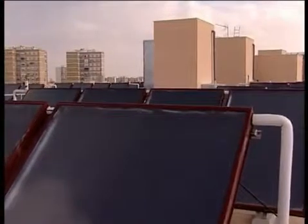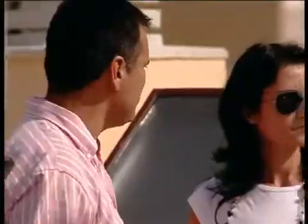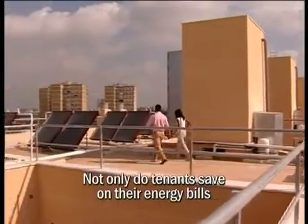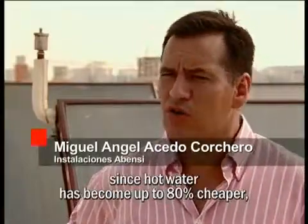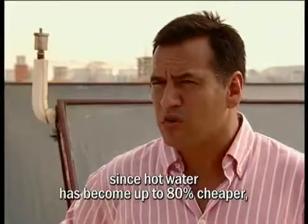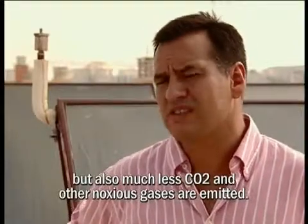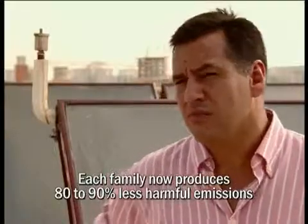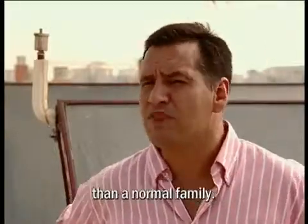The panels on this new apartment block in Seville will provide heating and cooling for 88 flats, bringing financial and environmental benefits to tenants. Each neighbor saves up to 80% on their hot water costs, and is set to emit significantly less CO2 — equivalent to 80-90% less than what a normal family emits.